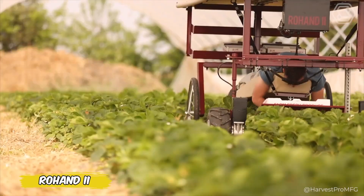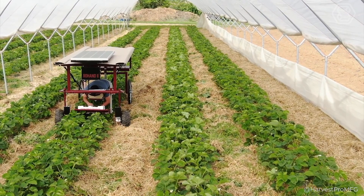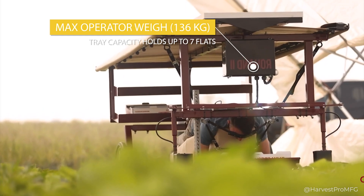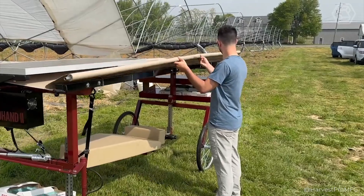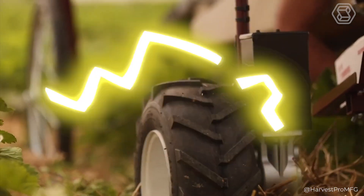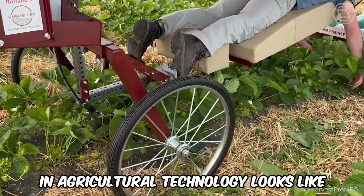Here's something you definitely haven't seen before: picking strawberries while lying down, with neck support. The Rohan 2 makes that dream a reality. This outstanding harvesting assistant can be used not only for strawberries but also for asparagus, onions, and a host of other crops. It's also ideal for weeding work. With the Rohan 2, you can forget about endless grueling days in the sun and avoid back pain — a real breakthrough in agricultural technology.